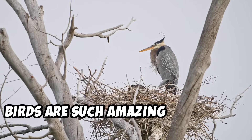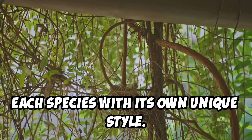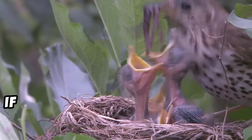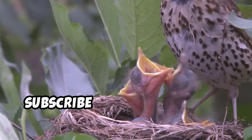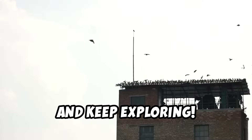Birds are such amazing architects, each species with its own unique style. So next time you see a bird, remember all the hard work that went into building their home. If you enjoyed learning about bird nests, don't forget to hit the like button and subscribe for more awesome videos. See you next time and keep exploring. Bye!